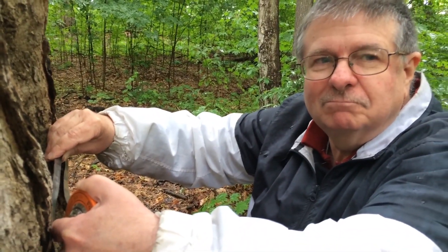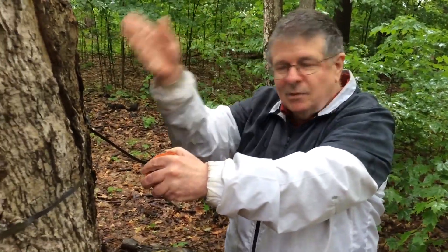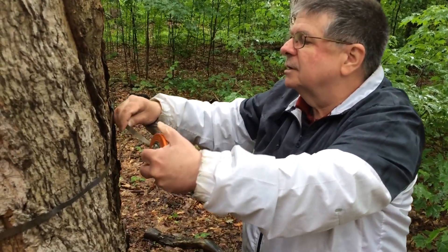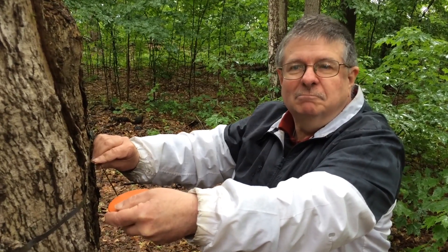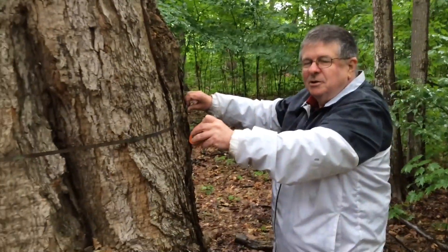The diameter is 55.2 inches straight through the tree, and the circumference is 14.5 feet. That makes it the biggest tree in here.